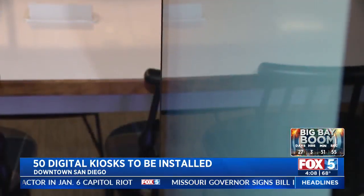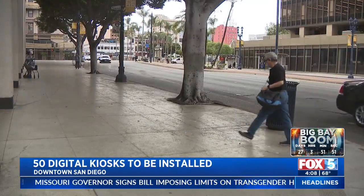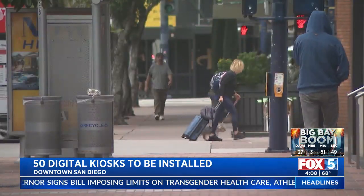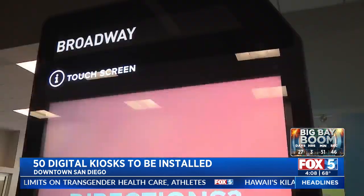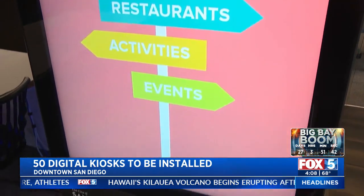The San Diego City Council approved plans to install interactive kiosks throughout downtown San Diego, designed to help visitors and residents navigate the city. It's called IKE Smart City, short for Interactive Kiosk Experience. People can, whether they're visiting from outside of San Diego or are residents, access information just at the touch of a fingertip.